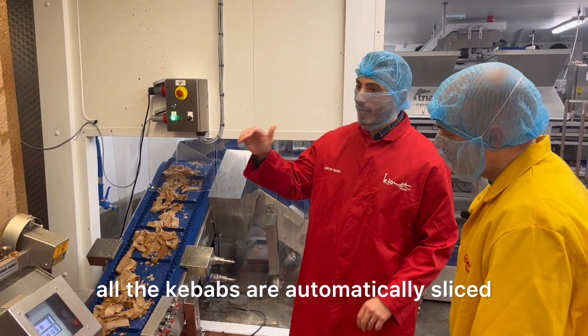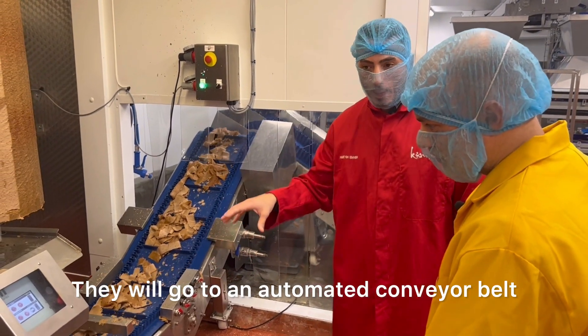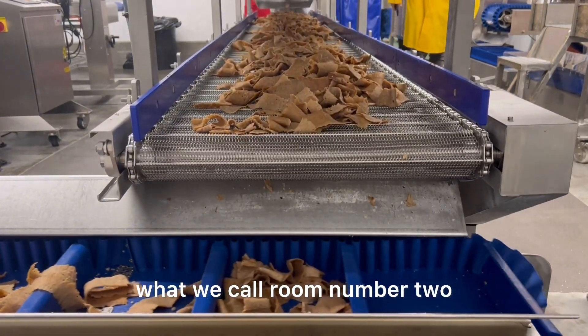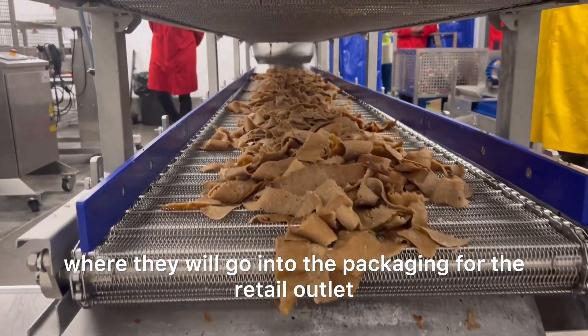As you can see, all the kebabs are automatically sliced. They will go to the automated conveyor belt, which will go into what we call room number two, where they will go into the packaging for the retail outlets.